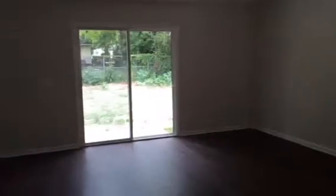Over here we have our kitchen with the granite countertops. It opens up into a large living area with the sliding glass doors.